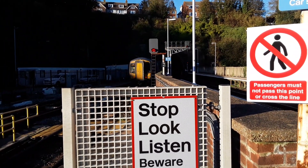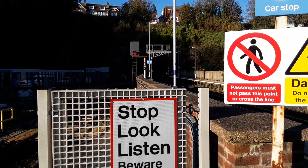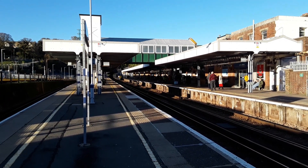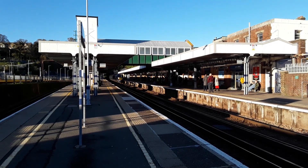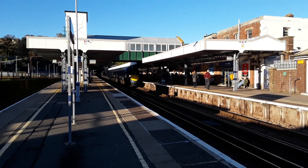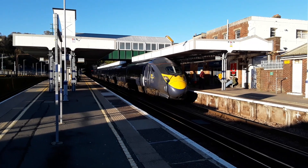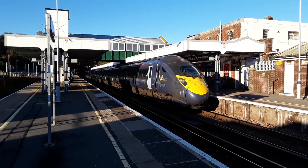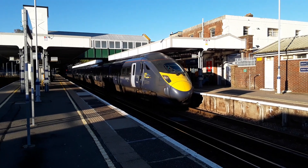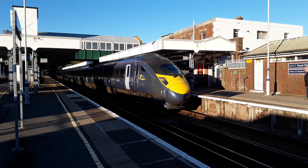Those units could definitely do with a clean. The next train to make an appearance in the fading light is going to be the 1448 Southeastern High Speed Service from Ramsgate to London St Pancras International. This is worked by 395 020, and about ready to depart now will be the 1448 Southeastern High Speed Service to London St Pancras International.